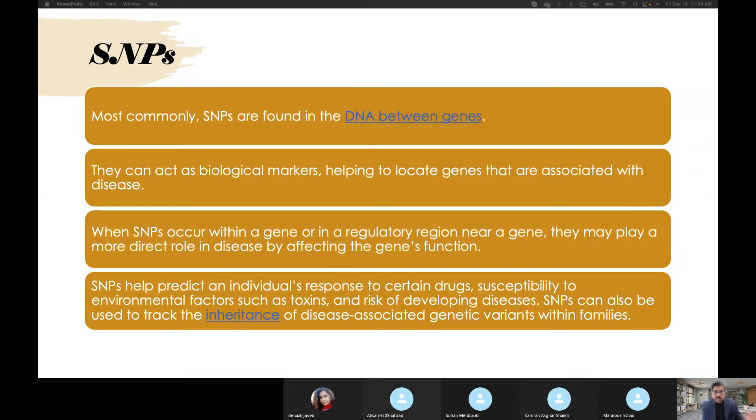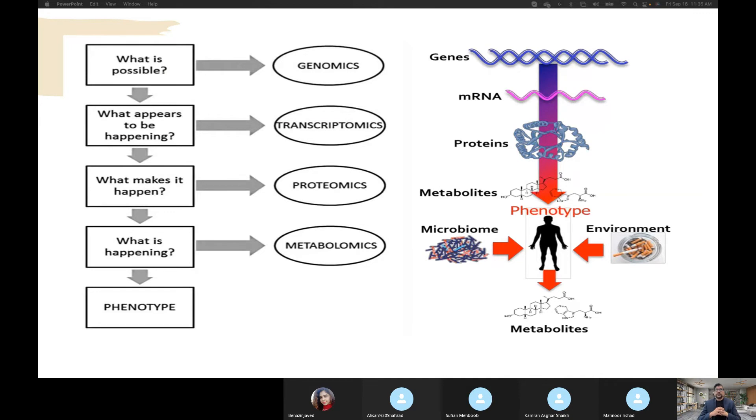SNPs can also be used to track the inheritance of disease-associated genetic variants within a family. There are trends now where people go for genetic studies to understand their inheritance. There was strange news about this — the majority of people in Canada were found to have background somewhere in Africa and somewhere in the middle of Europe, even though probably seven generations had never been to Europe or Africa. Whether this is accurate or commercial hype is a question, but it will be responded to soon.